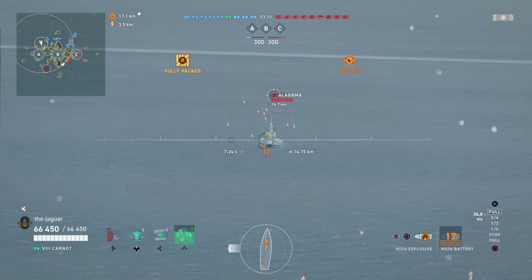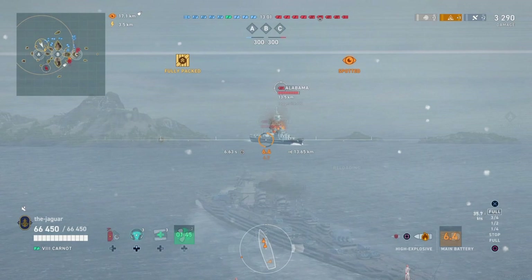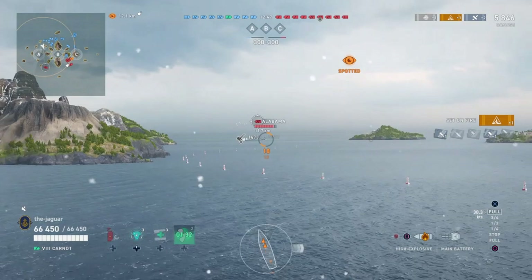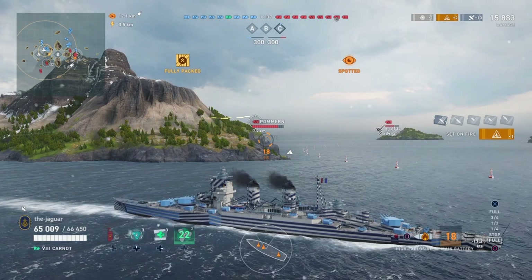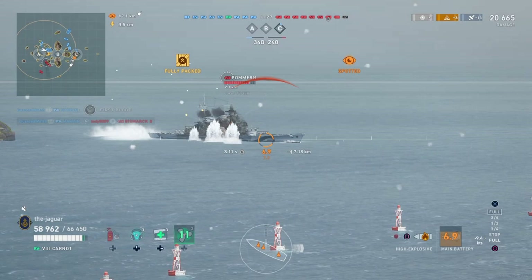Let's see if we can get some hits and start some fires quickly — we do! He's got his guns on us now, potentially bad. Keeping the bow to him — maybe do some bow tanking here — and another fire! That's awesome. The Pomeranian is getting close; we start a fire — it'll be a perma fire no doubt — and we do not want to get caught here.